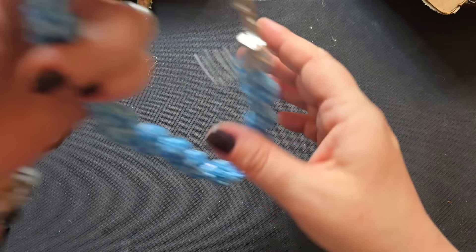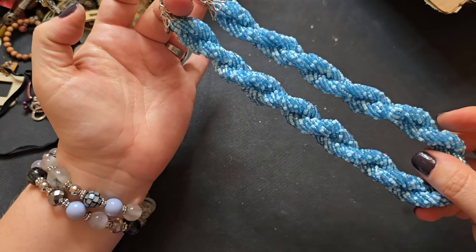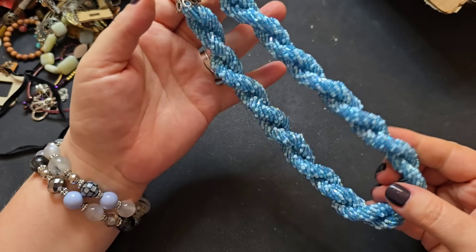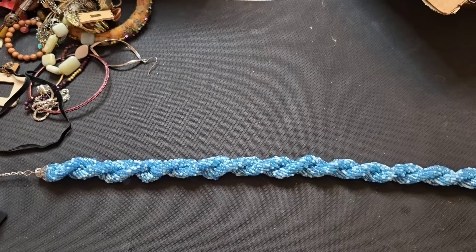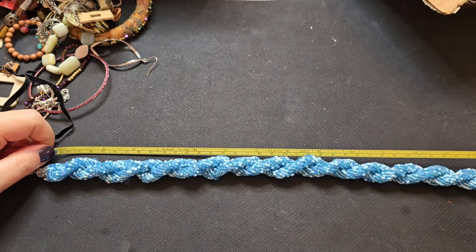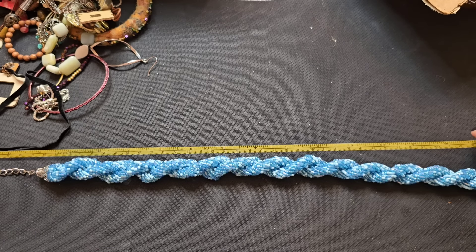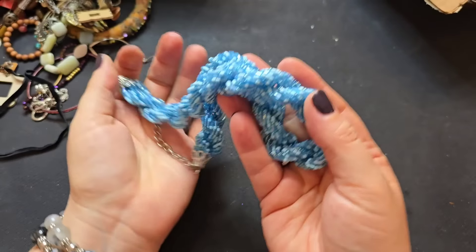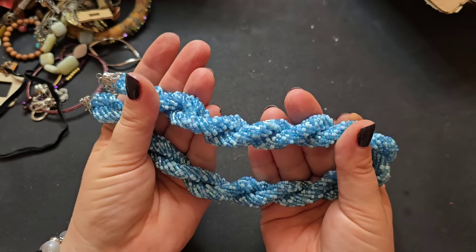Here's this beautiful seed bead necklace — gorgeous blues, you have a couple different colors of blue. This is in excellent condition, I love this. Let me measure this because this is definitely wearable, it's not craft. I don't see a maker's mark, but we have a 17 inch with a three inch extender. If anyone is interested in this gorgeous thing, let's do this one for $3. That is awesome — great condition.